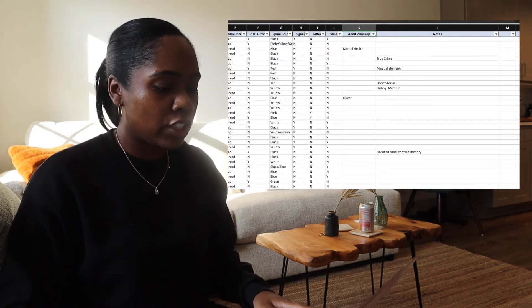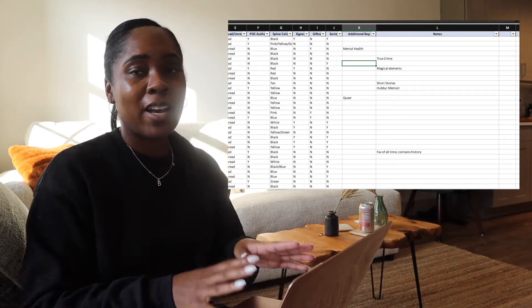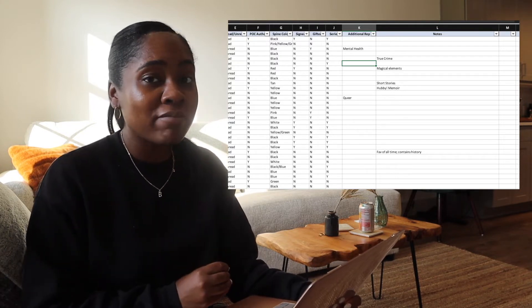Then I have whether there's additional representation within the book — like mental health representation, queer representation, anything like that — so if someone asks me for a recommendation I have a directory to pull from. I haven't been keeping up with it since I created it when I moved into my last apartment about a year ago. I'm pretty sure I have at least 40 additional books that need to be input, so that's what I'm going to work on next.